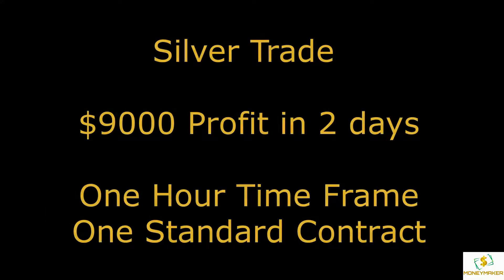Another fantastic trade this week on silver — a nine thousand dollar profit in just two days. Silver has a lot of risk and reward, but my spread indicator can make you a consistent winner.